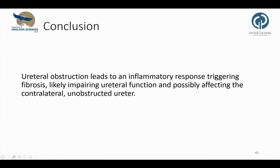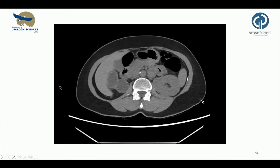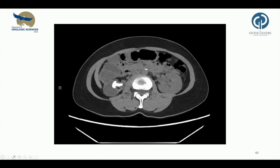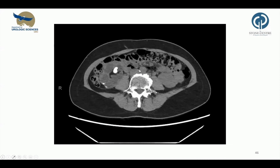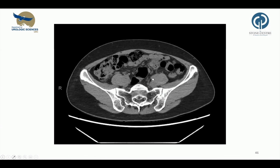We conclude that ureteral obstruction leads to an inflammatory response triggering fibrosis and likely impairing ureteral function, and possibly affecting the contralateral unobstructed ureter. Dr. Chu kindly provided me with a CT scan from a patient showing the extreme effect of hydronephrosis due to an obstructing ureteral stone — we see a big stone burden and a loss of renal parenchyma.